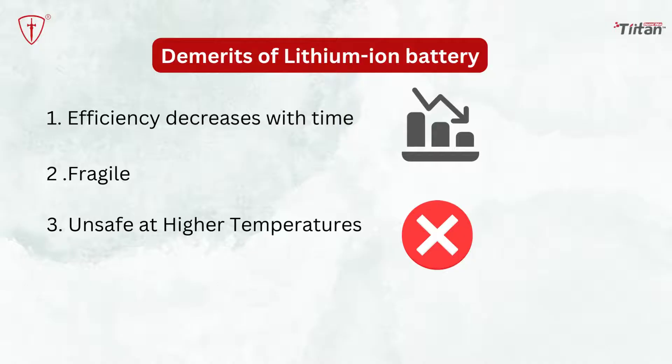Fragile: these types of batteries are not suitable for extremely rough usage as they do not have much robust technology. As these batteries have liquid chemical electrolytes inside them, they can get punctured easily with minimal force. Unsafe at higher temperatures: at high temperatures — likely in cases for smartphones as they tend to overheat — the battery becomes unstable and can catch fire.